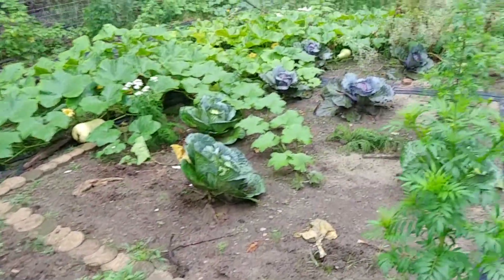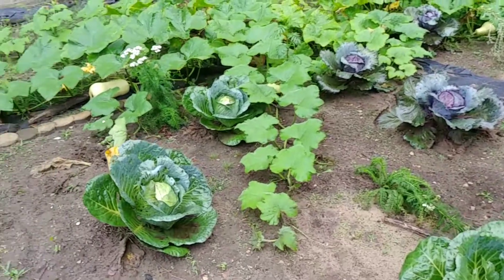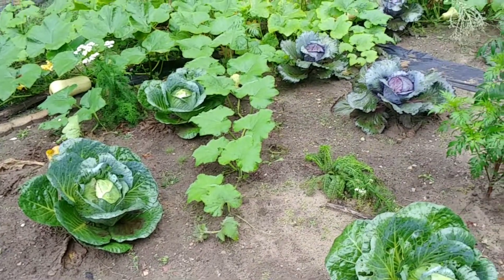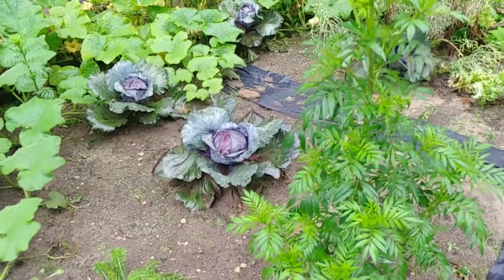Radishes are doing well. I've been pulling up some cabbage. I need to figure out what I'm doing with the rest because I've now had slugs munching on them, which is really annoying. All summer without slugs and now I have them.